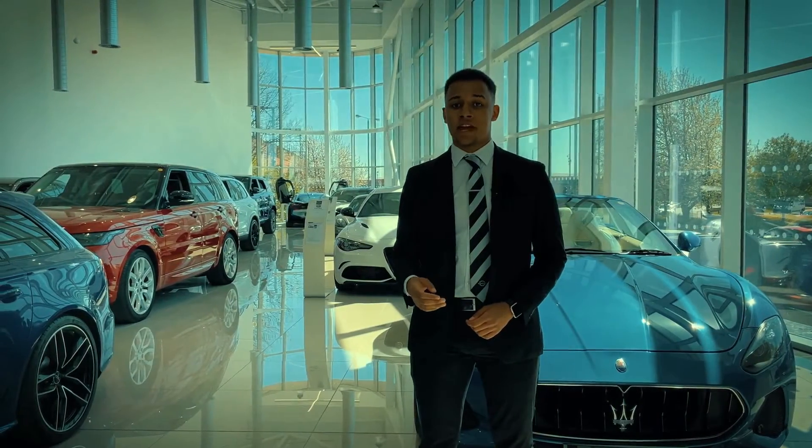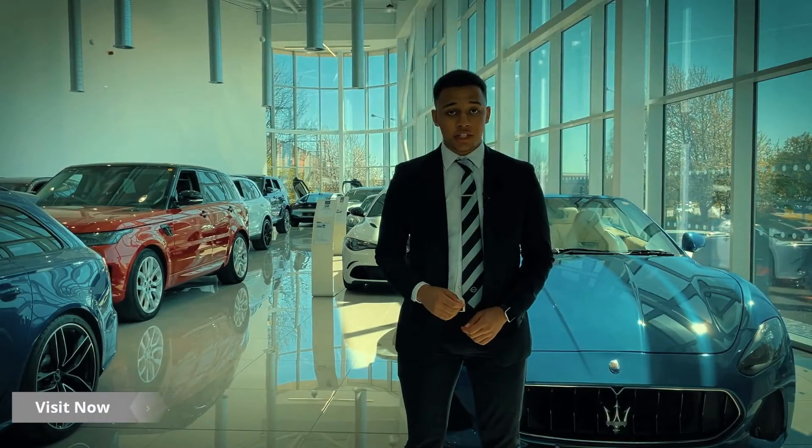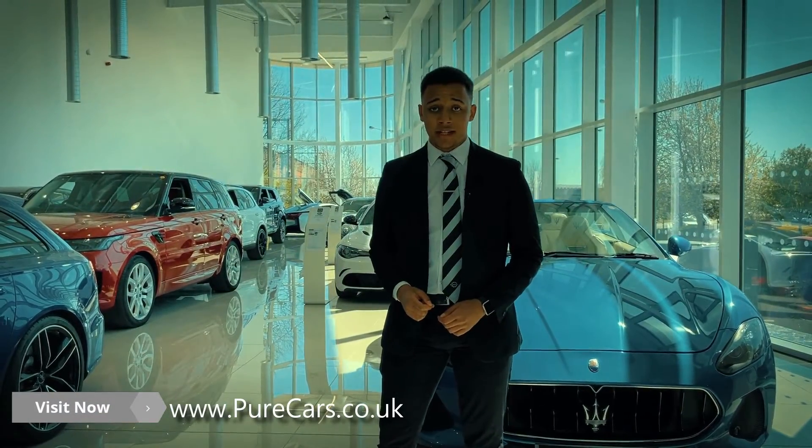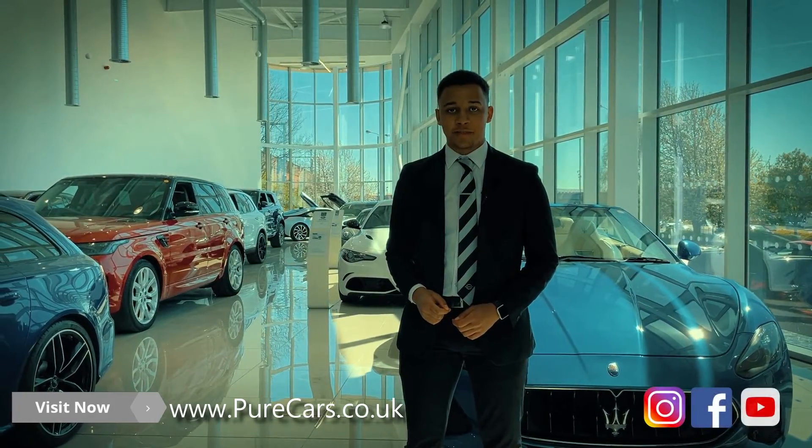The vehicle you've just seen is available for sale right now. For more information head over to purecars.co.uk or you can contact us on social media. Thanks for watching.